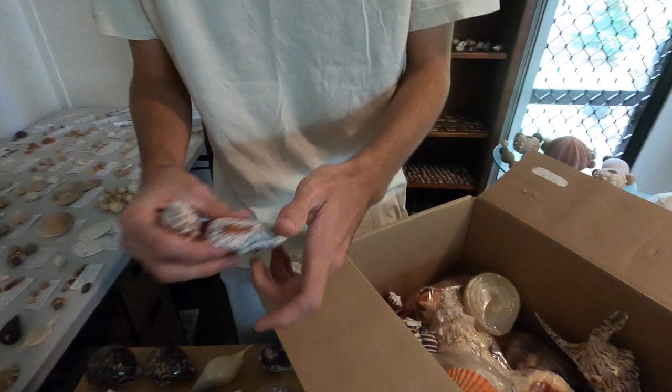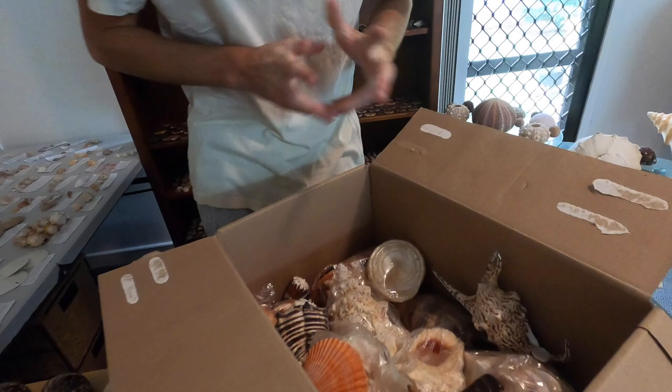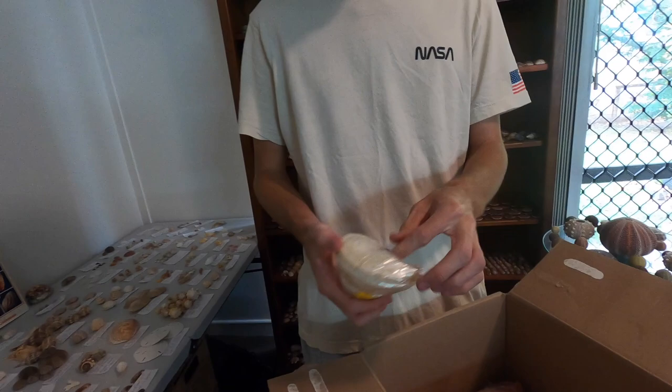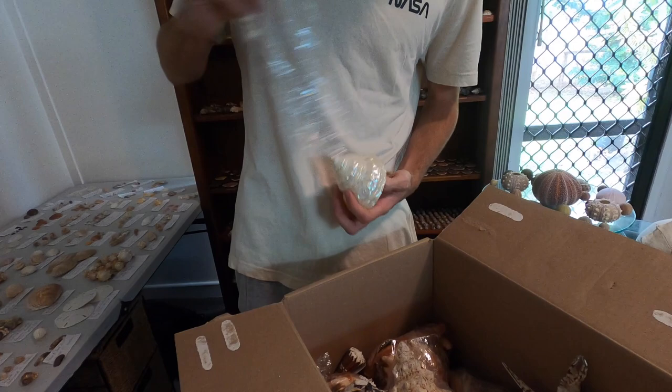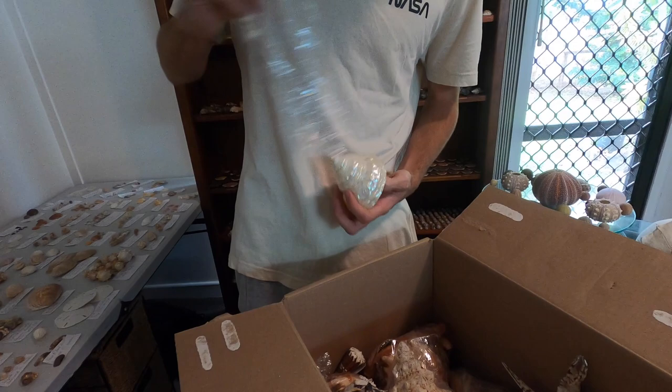Alright, we've got the big boys coming up. Check that out — that is a giant topper shell, let's take this one out. I'm pretty sure it's a topper, it might be a turban though because of the opening. Wow, that's nice. I will be showing you guys a better look at all of these after we've taken everything out.